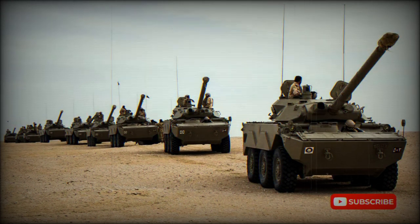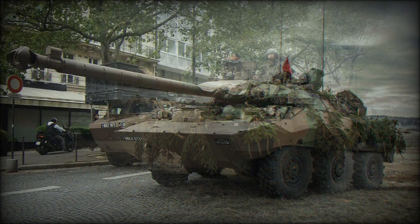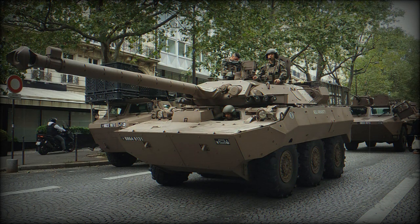The AMX-10RC has a coaxial 7.62 mm machine gun, and after the upgrade, another 7.62 mm roof-mounted machine gun was added. The AMX-10RCR can open fire just 10 seconds after a target is spotted and has a high first-round hit rate. However, it can fire the main gun accurately only when stationary, as the gun is not stabilized.